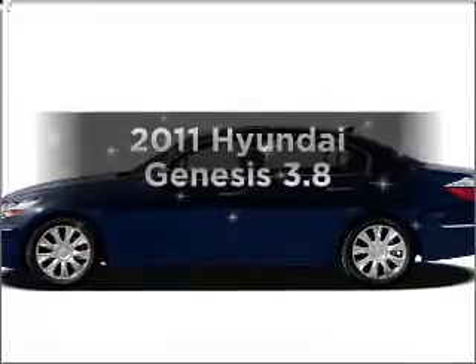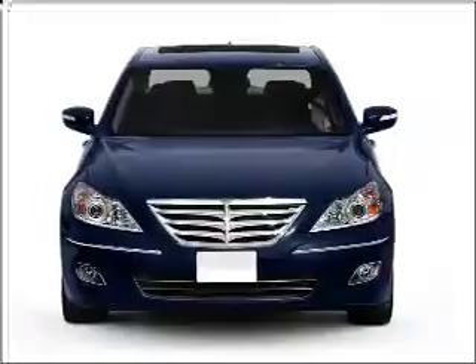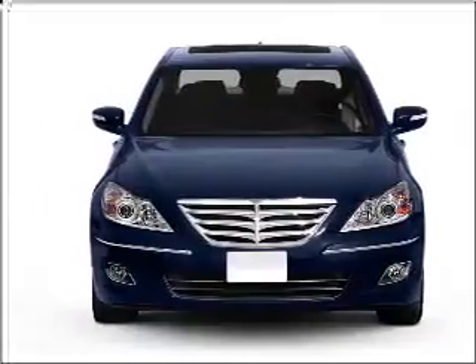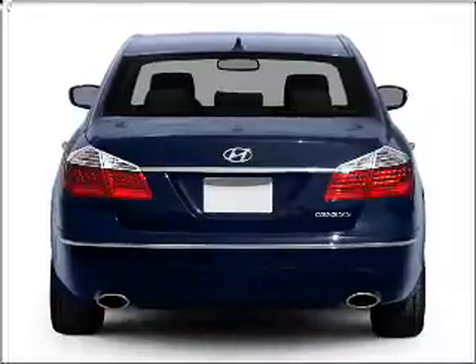Introducing the 2011 Hyundai Genesis. Travel the roads in style and comfort in this great vehicle, with a reliable 6-cylinder engine that responds smoothly to its 6-speed automatic transmission.